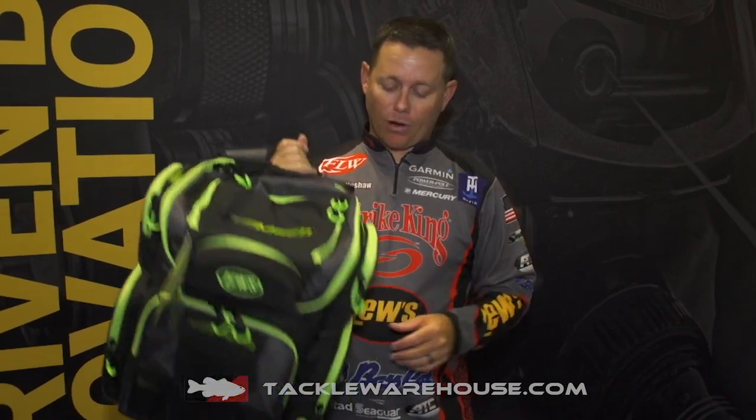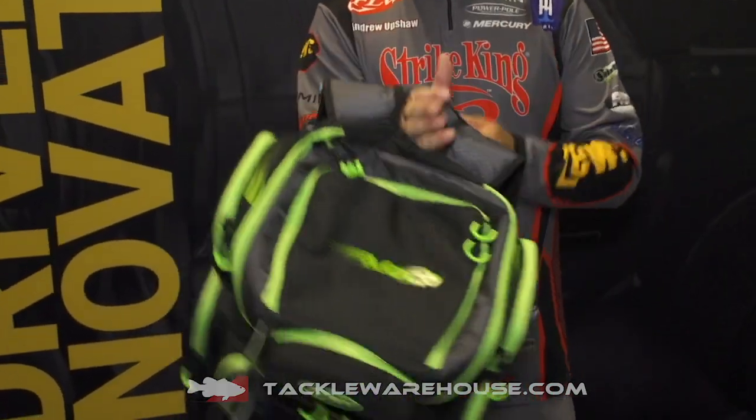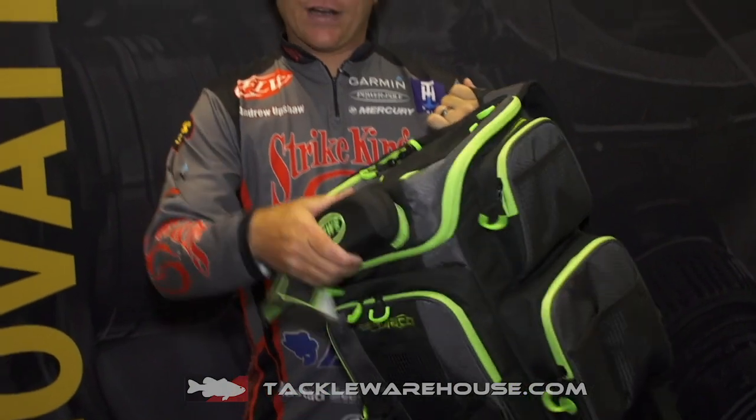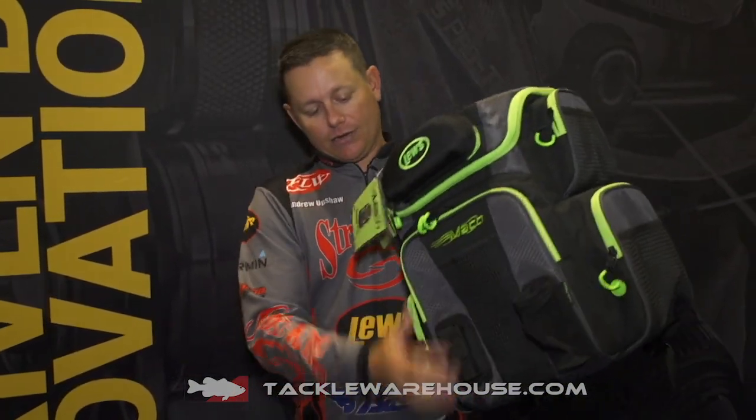It has enough room for five 3700s. It has seven zip compartments with five mesh compartments, along with that side-winding line spooling station on the side, a very structured sunglass holder on the front, a juice pouch spot, and a spot just for your pliers or scissors.